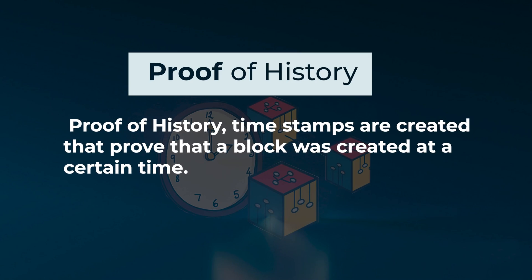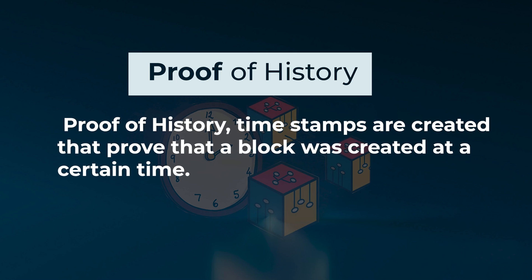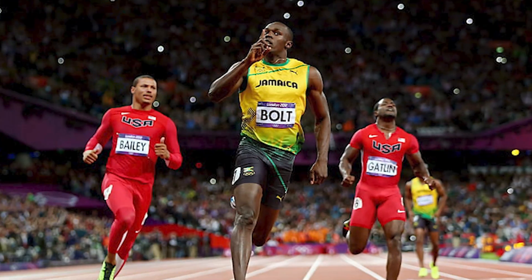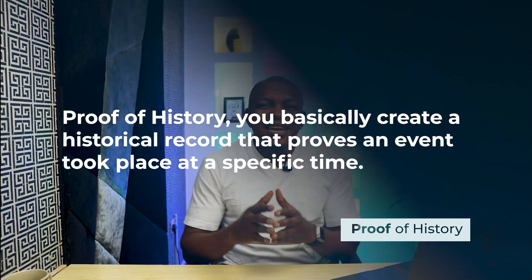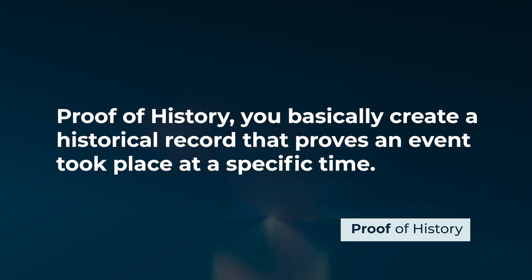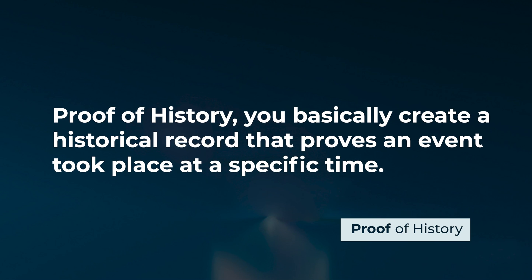For proof of history, timestamps are created that prove that a block was created at a certain time. If you visit an athletic competition at the Olympic Games and take a photo of it, you create proof that the photo was taken during the competition — not before, not after — because the competition took place at a specific time. With proof of history, you basically create a history record that proves an event took place at a specific time.